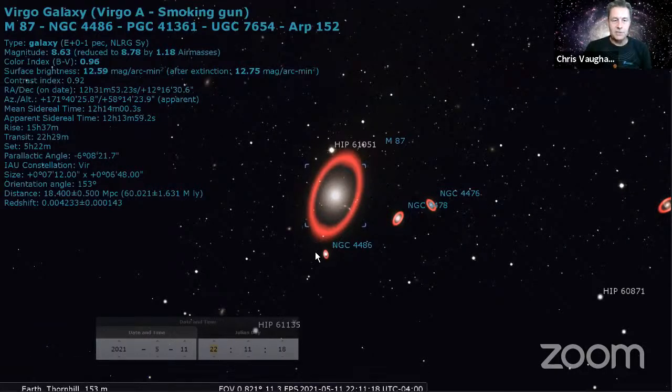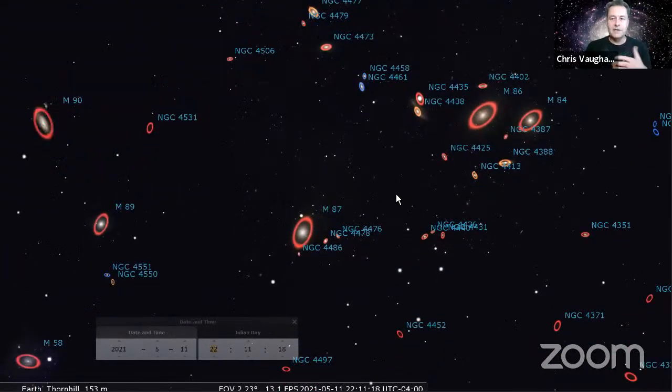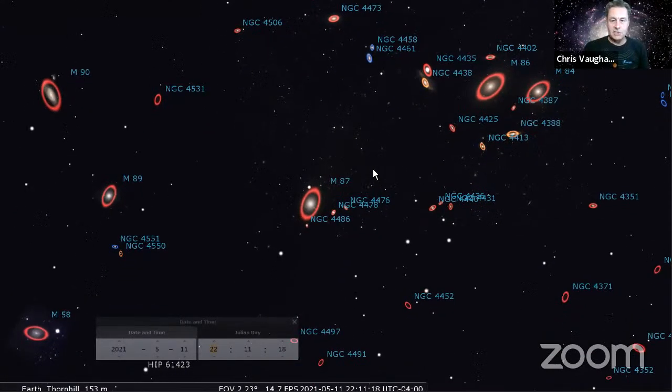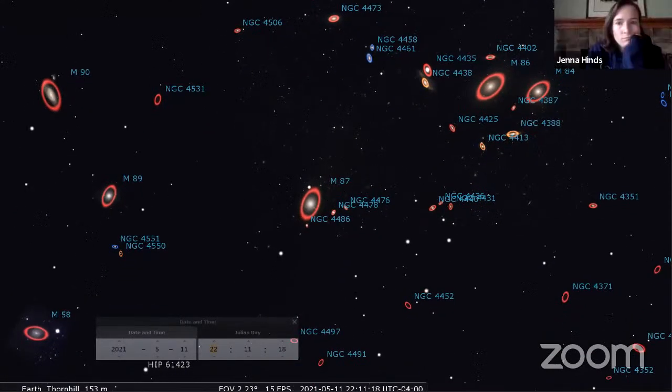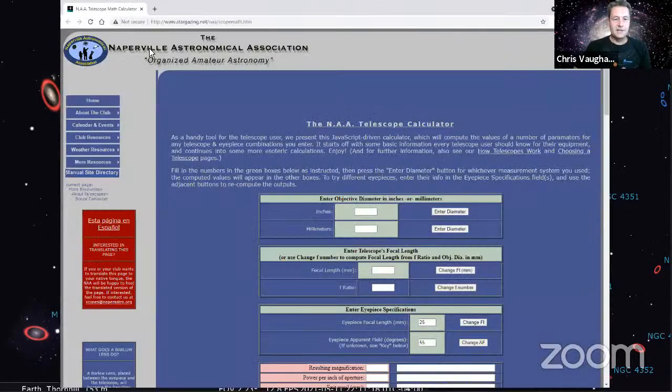The second thing you want to do is simulate the view that your telescope will be seeing. I like this tool - the Naperville Astronomical Association calculator. You can use inches or millimeters. Let's say you have a six inch Skywatcher or Orion Dobsonian. Click six inches, enter diameter, plug in focal length or focal ratio. Those typical six inch Dobsonians are f/7.9 focal ratio, and it'll work out the focal length. Then put in your eyepiece specification - say a Meade Plössl 25 or 26 millimeter - and the eyepiece's apparent field of view, around 50 degrees for a Plössl.